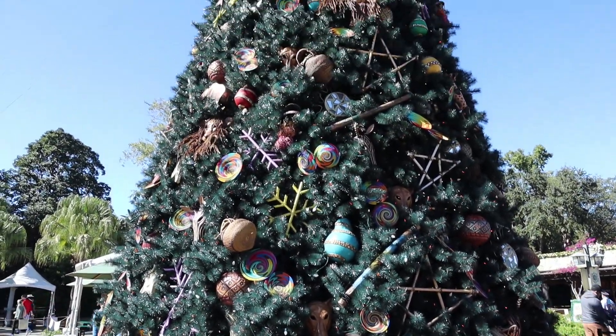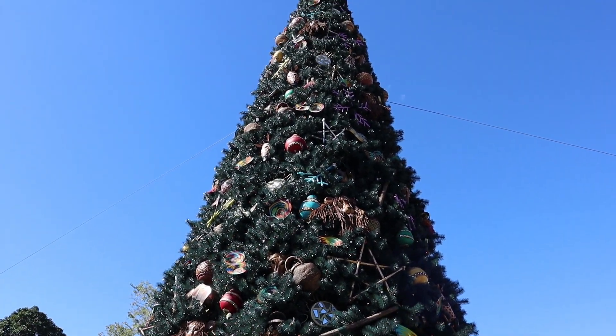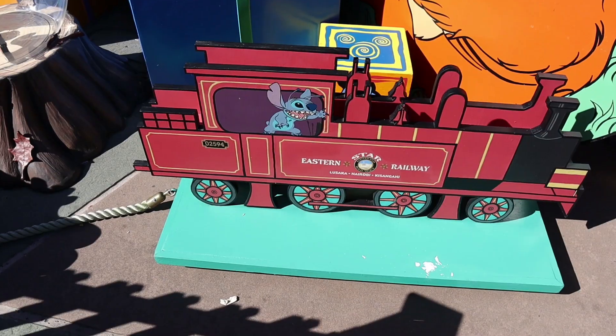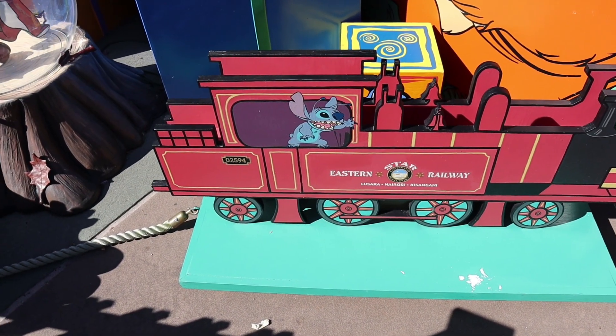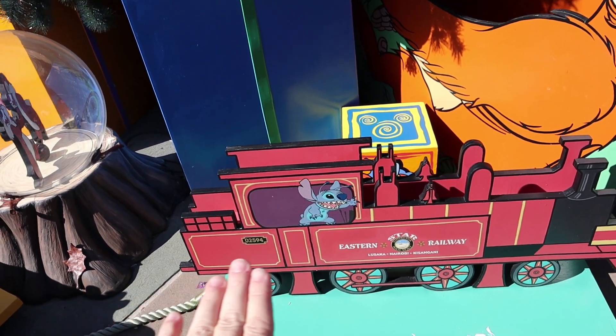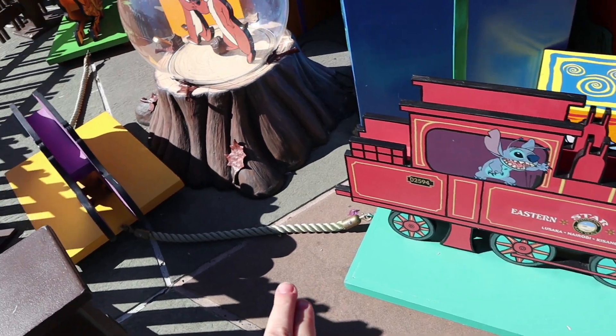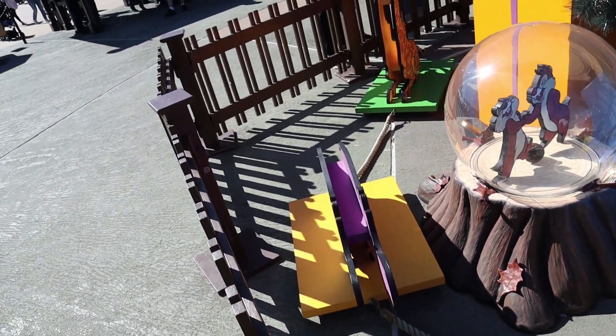This tree is so much cooler during the day. You can actually see all the decorations. Here's a much better view of Stitch — I can actually see him now that it's daylight. And that looks like the train that takes you back to Rafiki's Planet Watch. I didn't realize all the cars are connected. That's so cute.